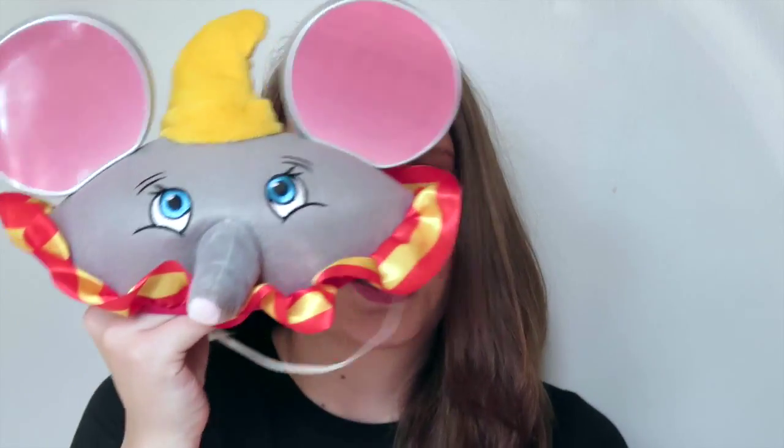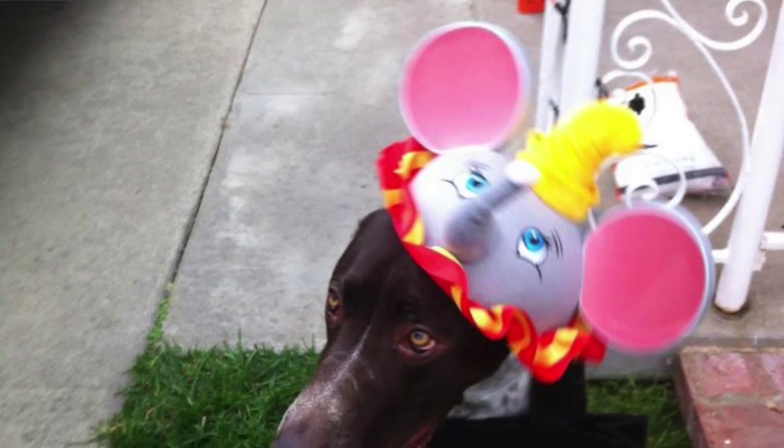I have this Dumbo ear hat. I thought it was cute just because of the ruffles. I also have a picture of Gary wearing this hat. I like to put my dog in funny ear hats.